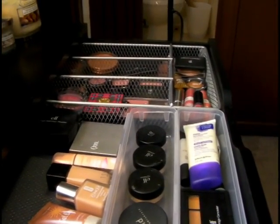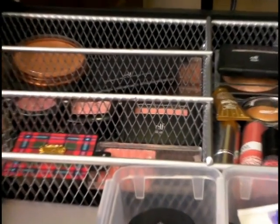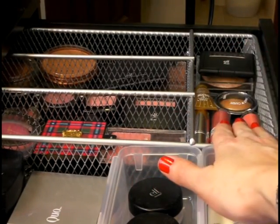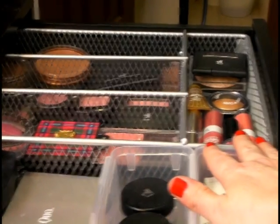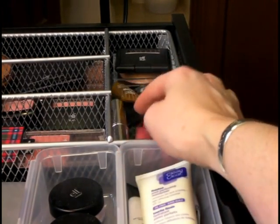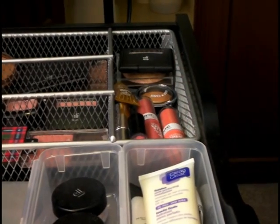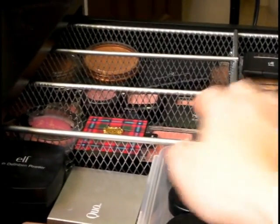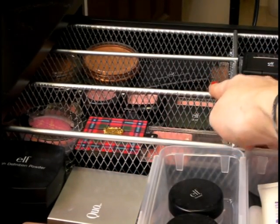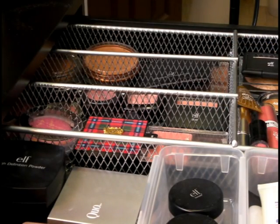Moving a little bit further in, you can see this is a chrome cutlery tray that I got at Walmart. I've got my cream blushes up front here, then my highlighters in the back. Over here I've got my most used blushes, then other blushes, and then my bronzers at the back because I don't necessarily use bronzer every day.